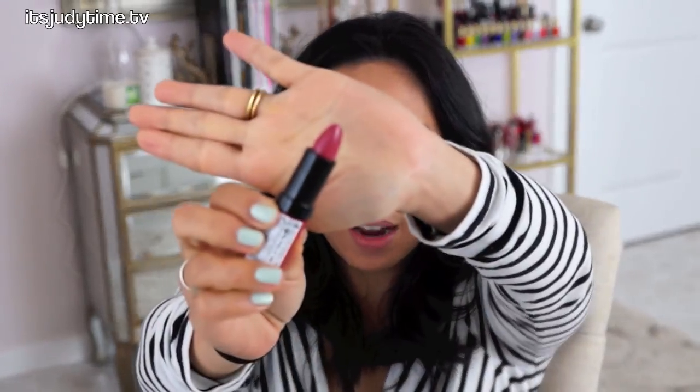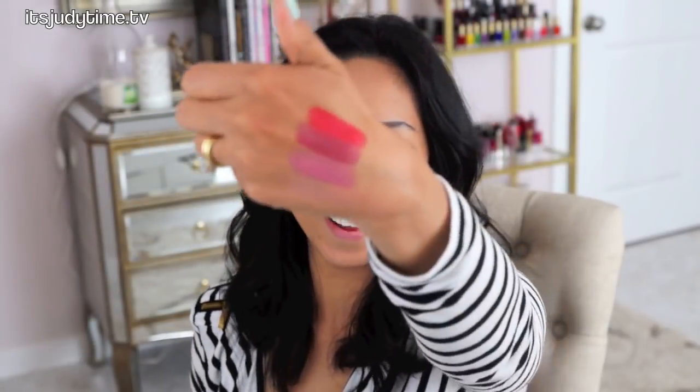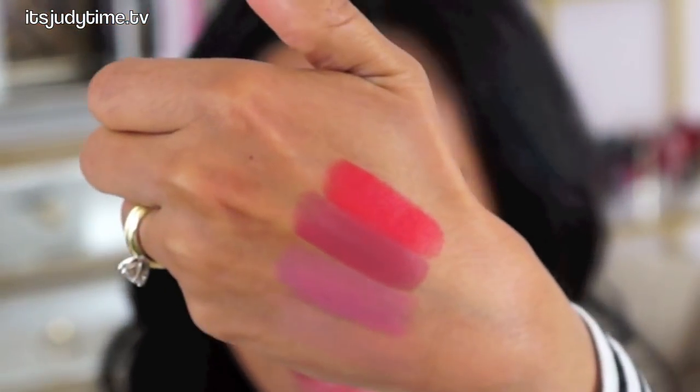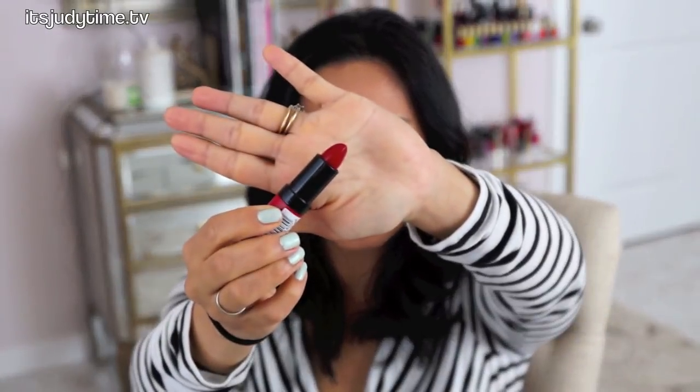Number 104 is a mauve — I think this is a great everyday color, at least for me; I prefer these kinds of colors. Number 110 is like an orangey red, more orange than red, and it's very bright and vibrant. Oddly enough, this is the only one that has a name — it's called Kiss of Life. And it's just your typical red lipstick.